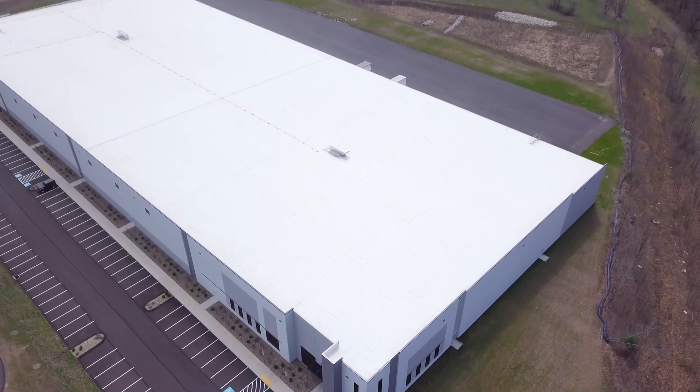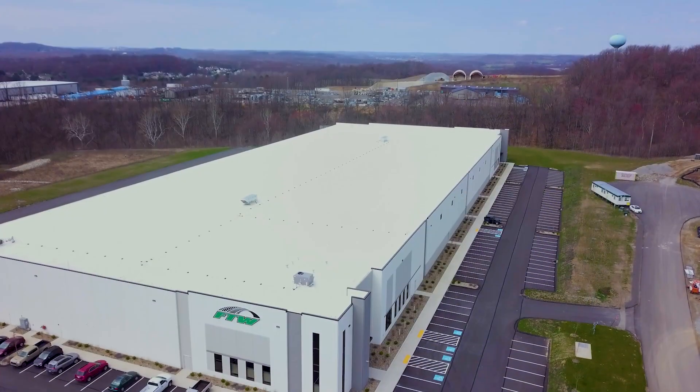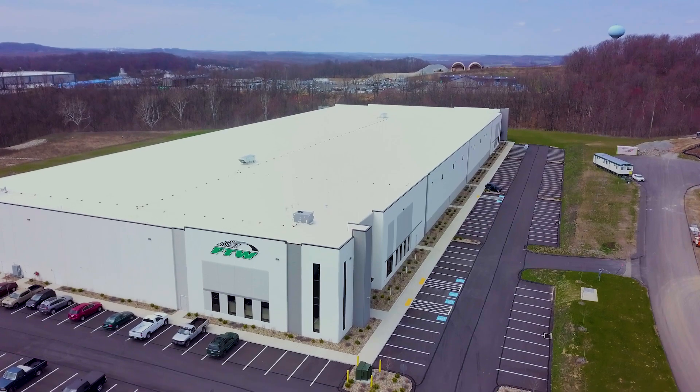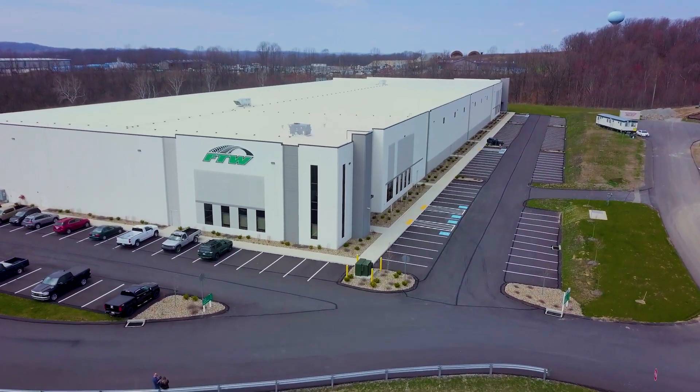After eight months and several engineered redesigns, the tenant backed out of the deal. Al Nair forged ahead with a spec approach and recommenced marketing and construction to finish the original design in September of 2021.